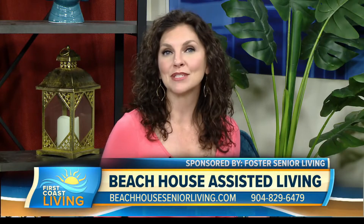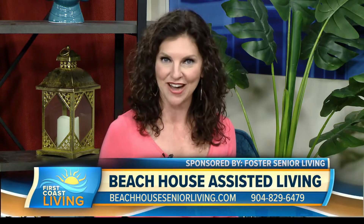Unique dining experiences, a friendly atmosphere, and it's all close to the beach. It may sound like a resort, but it's reality for those living at the Beach House. We've got Bethany Larkins, she's the Executive Director at Beach House Senior Living. We're so excited to have you in studio.